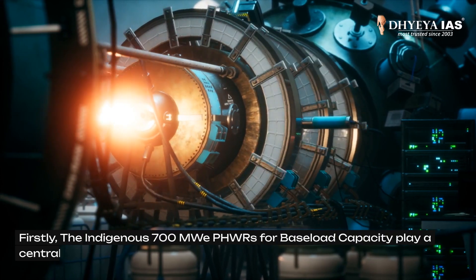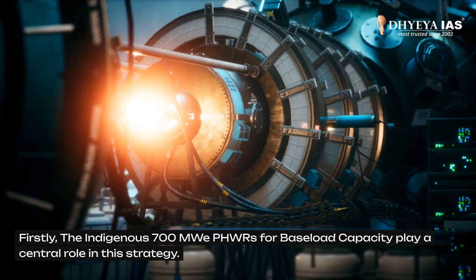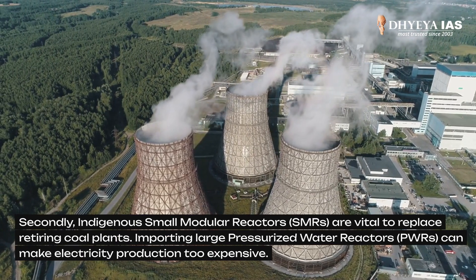Firstly, the indigenous 700 megawatt PHWRs for baseload capacity play a central role in this strategy. Secondly, indigenous small modular reactors are vital to replace retiring coal plants.